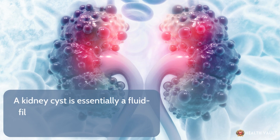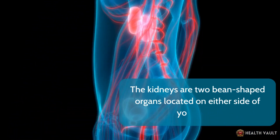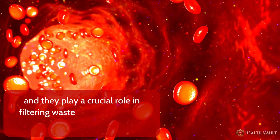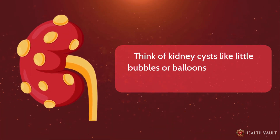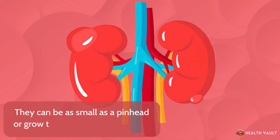A kidney cyst is essentially a fluid-filled sac that forms in or on the kidney. The kidneys are two bean-shaped organs located on either side of your spine, and they play a crucial role in filtering waste and excess fluids from the blood to produce urine. Think of kidney cysts like little bubbles or balloons that form on the kidney. They can be as small as a pinhead or grow to be as large as a golf ball.